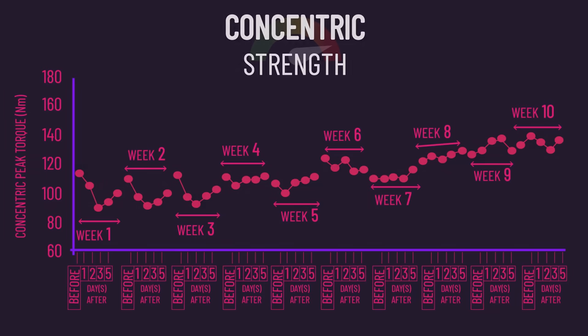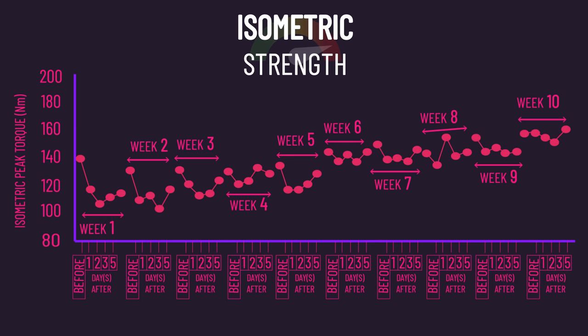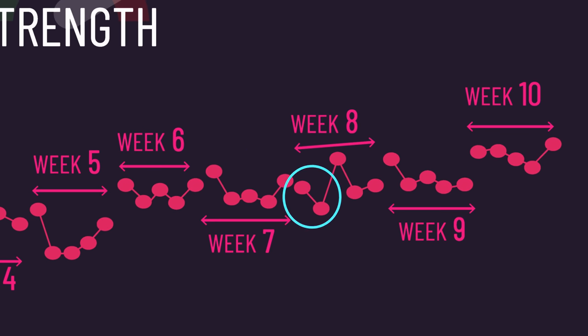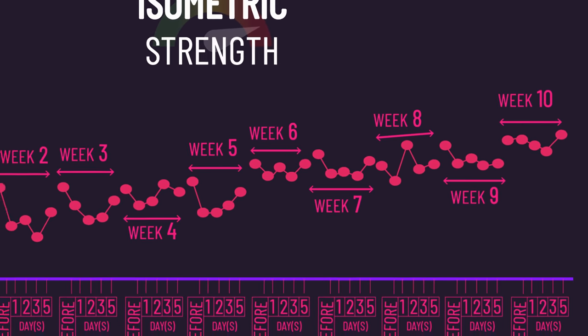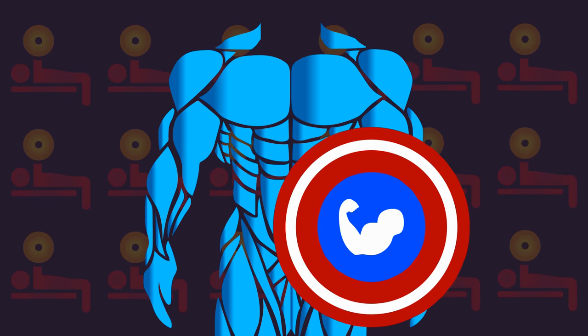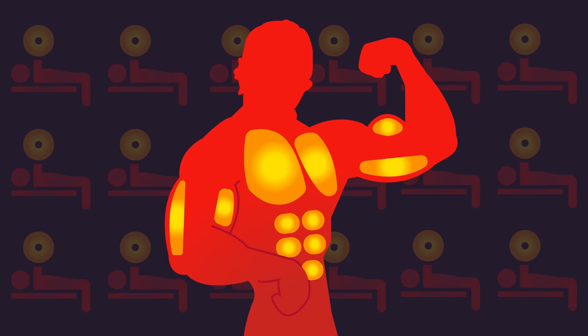Now, with recovery of concentric, eccentric, and isometric quad strength, there wasn't always faster recovery every single week. For example, with isometric strength recovery, when comparing week 7 to 8, recovery was slightly worse in week 8. So it can be normal for recovery to fluctuate between weeks — you may even notice this with your training. But the key is when looking at the bigger picture, recovery becomes faster. So consistent training is needed to develop the repeated bout effect, but consistent training is of course crucial for hypertrophy and strength.